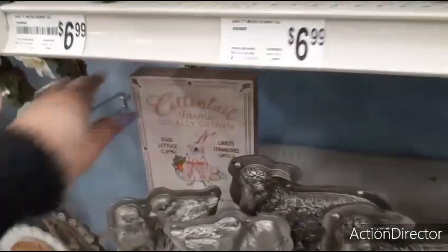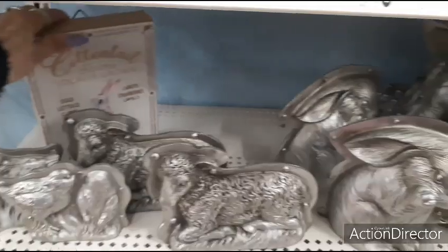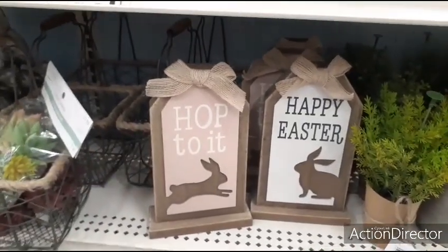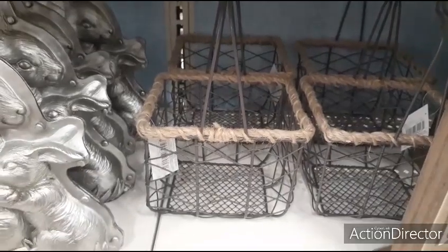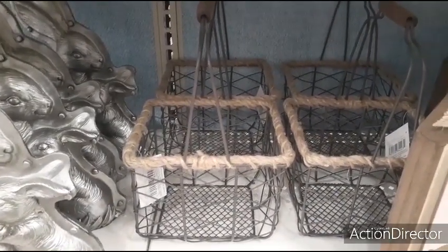Look at this one — I think we saw this one already, but it is still too cool. We also have Hop To It, Happy Easter — $9.99. These cool chicken wire baskets are going to be $2.99 — that's pretty cheap for Michael's.